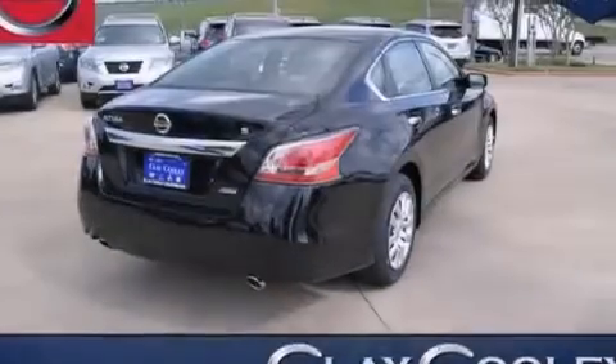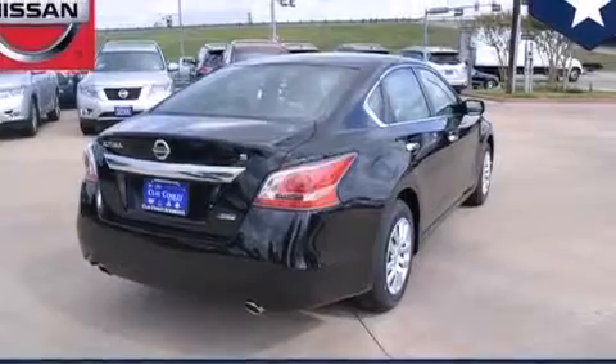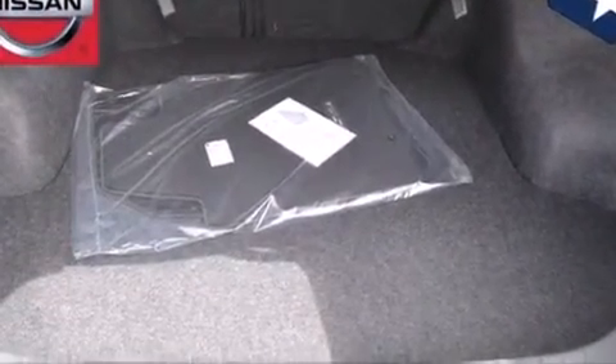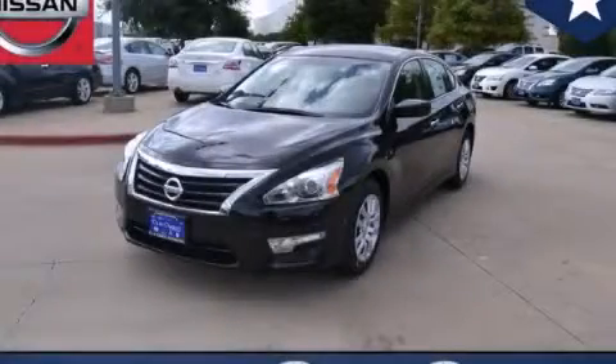Four wheel disc brakes with ABS. Tinted glass. And a multi-link rear suspension. With an EPA estimated rating of 38 miles per gallon on the highway, this automobile pays off in the long run. This vehicle is sure to sell fast — call and arrange your test drive today.